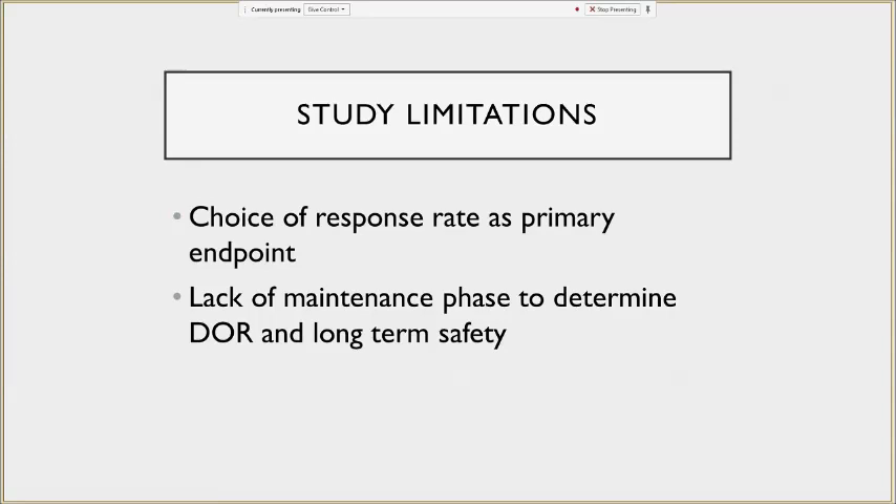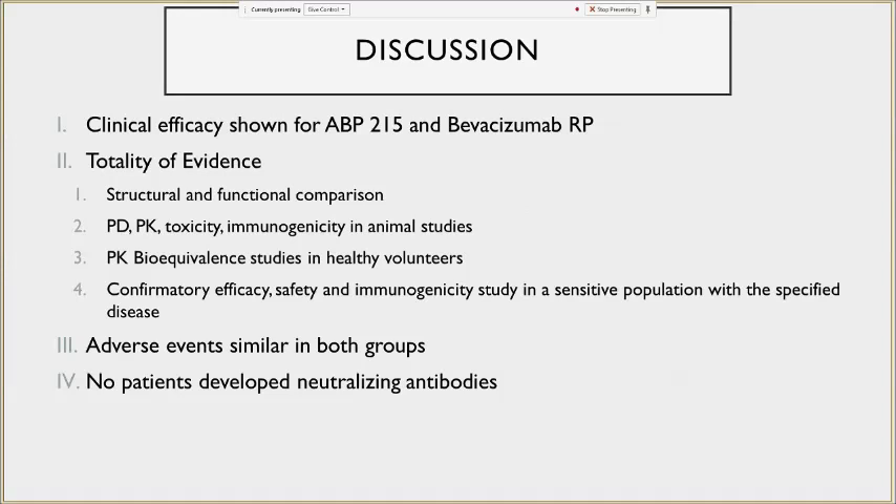Study limitations include the choice of response rate as primary endpoint, but remember — we're not trying to determine safety and efficacy of the product in absolute terms; we want an endpoint that detects whether products are equivalent enough to elicit a similar response. There was also no maintenance phase, but the authors concluded this would not have added meaningful information about bioequivalence. In discussion, the study demonstrated the products were clinically equivalent in terms of mode of action, pharmacokinetics, pharmacodynamics, immunogenicity, and adverse effect profile, with no patients developing neutralizing antibodies.